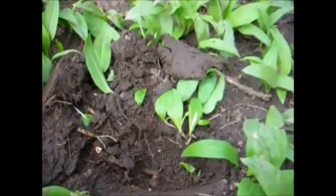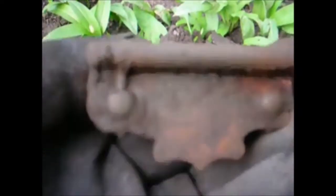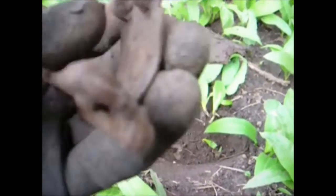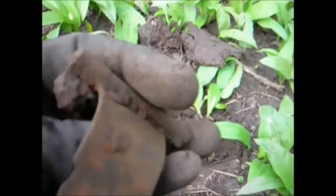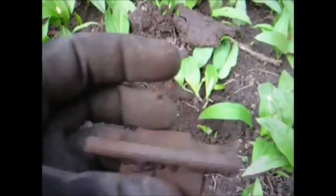Here we are on the next find YouTubers - some sort of clasp. It's a strange one having the hooks there. Looks fairly old. We'll take that.